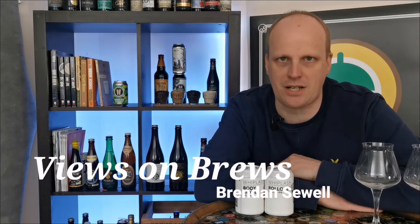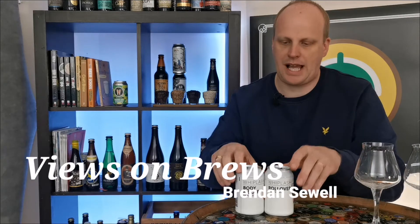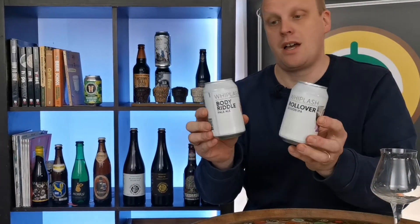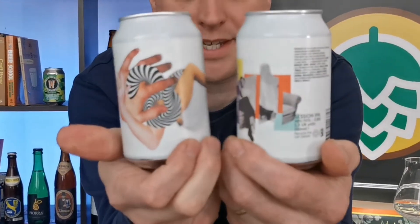Up next we've got two beers from Whiplash Brewing Company: Body Riddle and Rollover Session IPA and Pale Ale. Let's see what the difference between these two beers is.